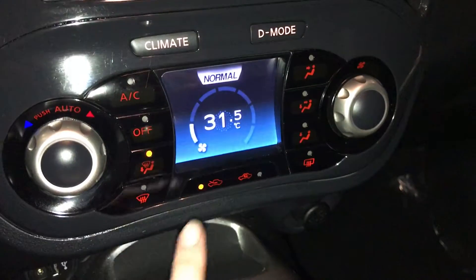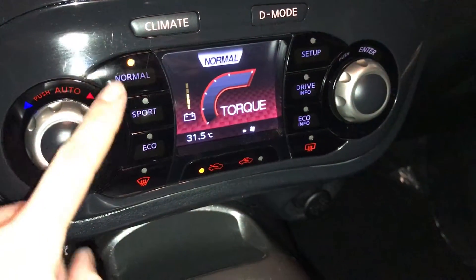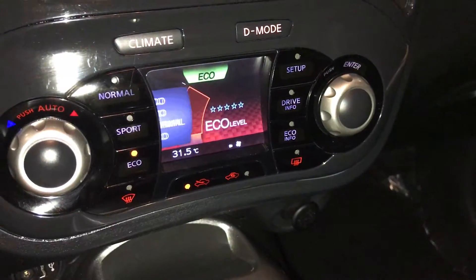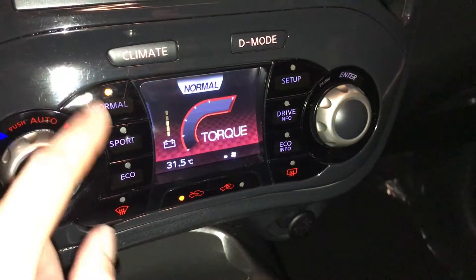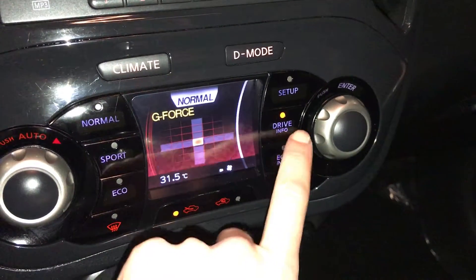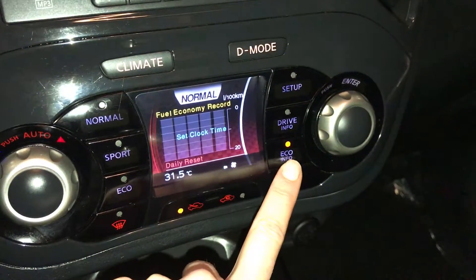AC, front and rear defrost. Side mirrors are heated. Drive mode — you have Normal, Sport, and Eco. You can check out your drive information and Eco information in the settings.